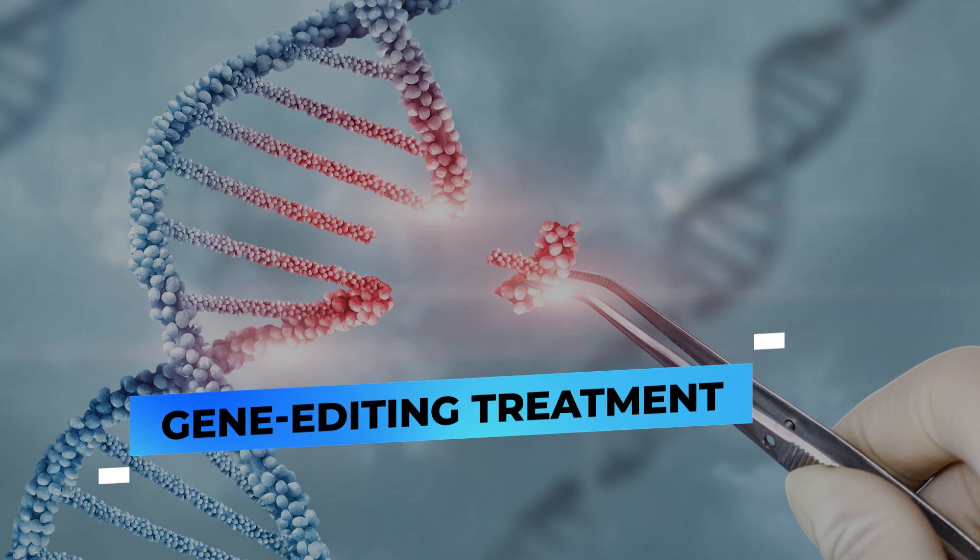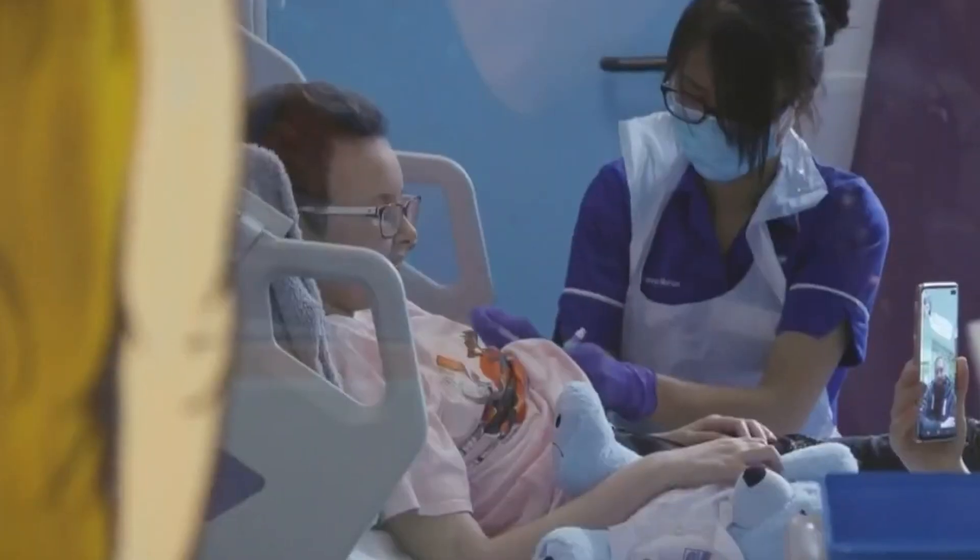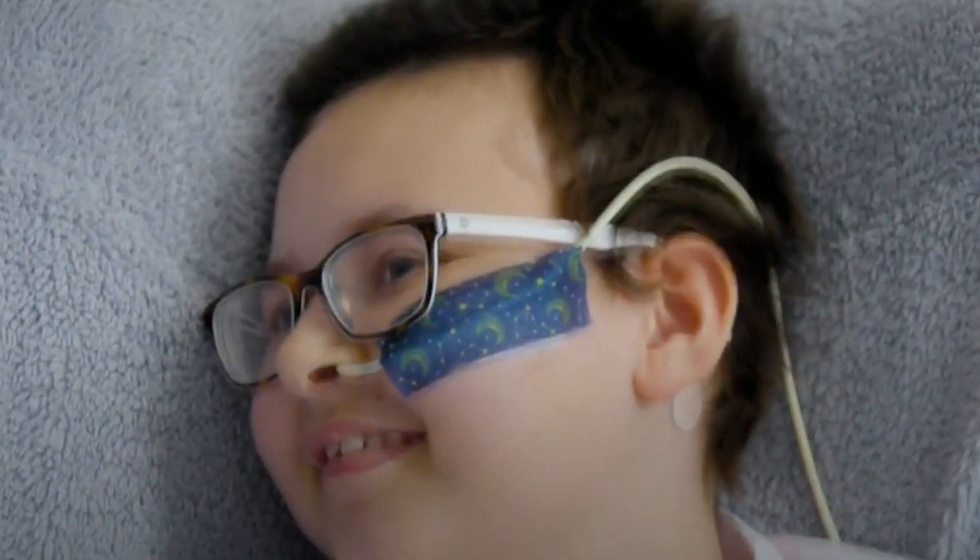Gene Editing Treatment. A groundbreaking gene editing cure has finally arrived, leaving patients full of gratitude and calling it life-changing.